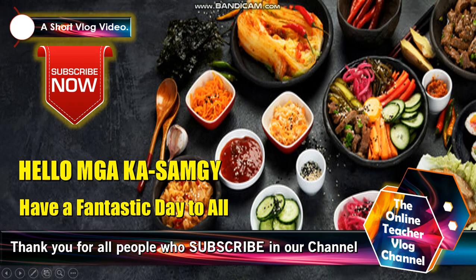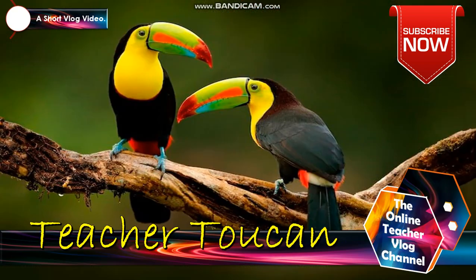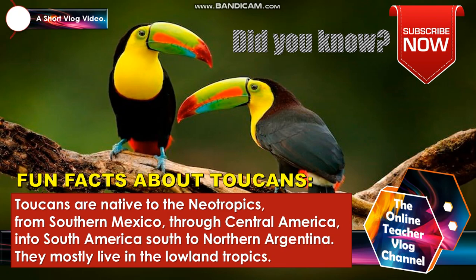Hello, mga kasamji. Have a fantastic day to all of you. Thank you to all people who subscribed to our channel. Welcome to the OTV channel, your learning and educational channel. So this is Stitcher Token. Let's have some fun facts about tokens.